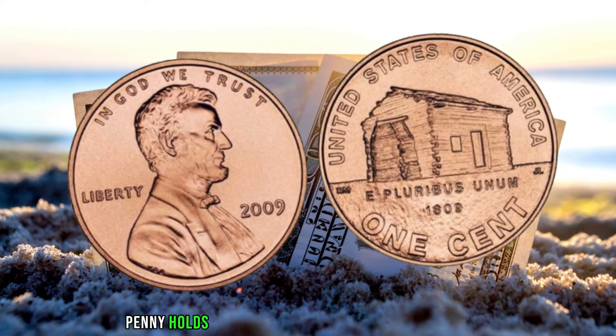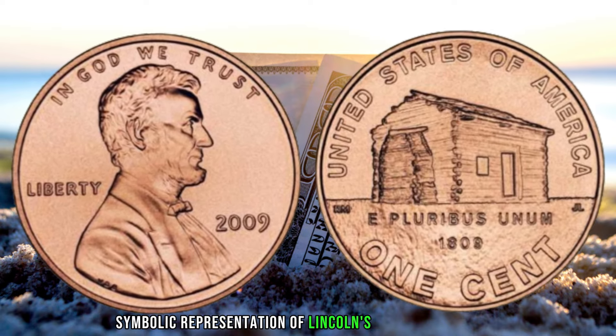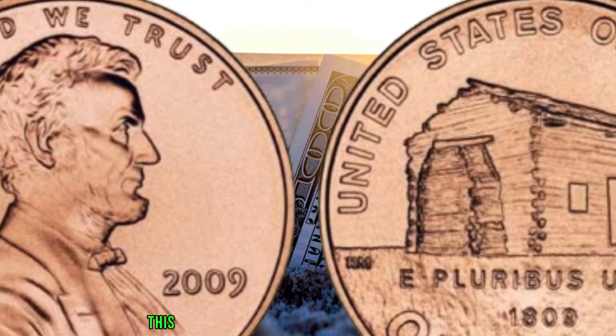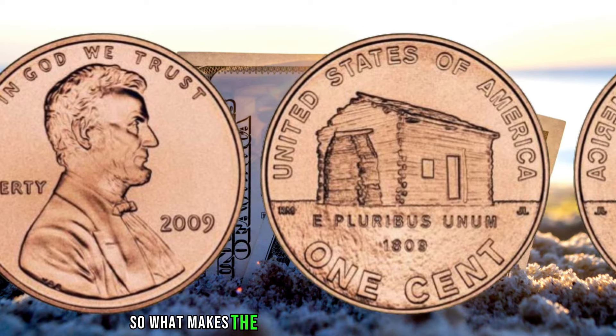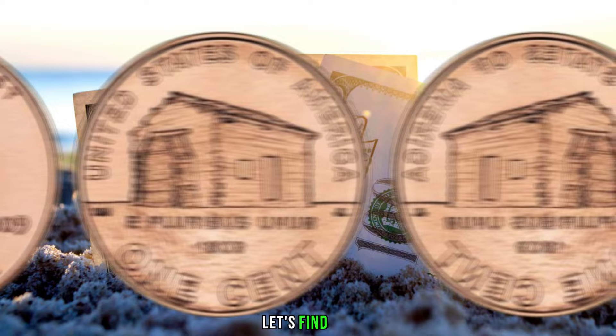The log cabin penny holds a special place among collectors for its symbolic representation of Lincoln's humble beginnings. But beyond its historical significance, this penny has become a sought-after treasure due to potential errors, varieties, and its scarcity. So, what makes the 2009 log cabin penny so valuable? Let's find out.